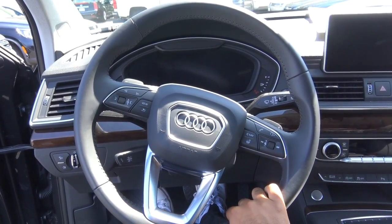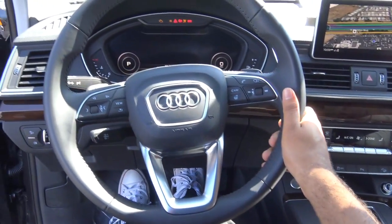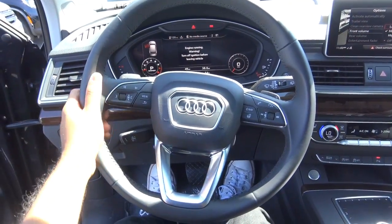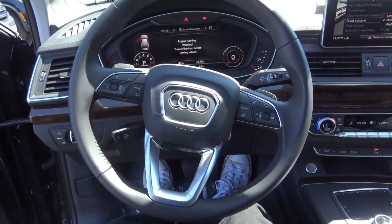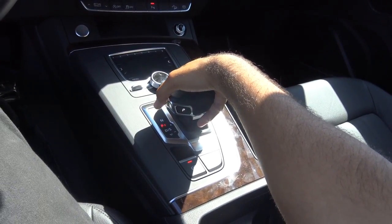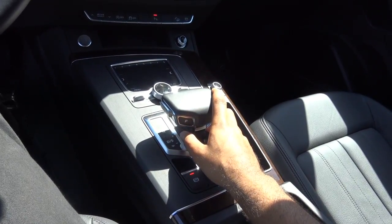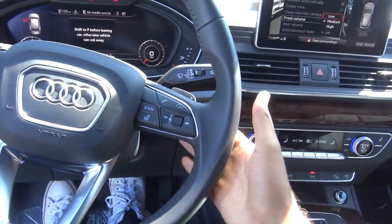You have push-button ignition — just put your foot on the brake and hit the button to start. What you're hearing is a 2-liter turbocharged 4-cylinder. There's a full leather-wrapped steering wheel. Coming to the transmission, you have a 7-speed automatic that Audi calls their S-tronic transmission. You just go down for drive and up for reverse, and you also have manual shiftability via the paddle shifters.